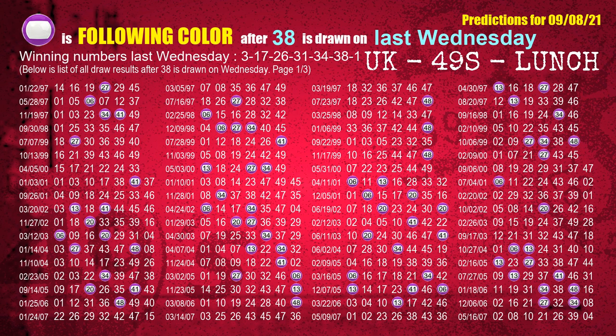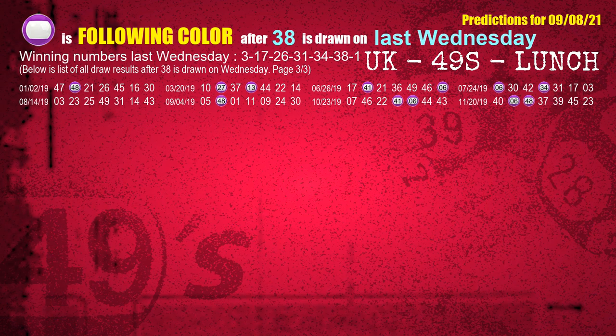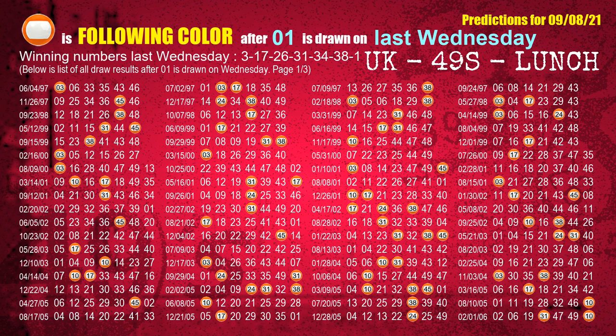The sixth winning number last Wednesday is 38. The most frequently following color is purple when 38 is the winning number on last Wednesday. The booster winning number last Wednesday is 01. The most frequently following color is orange when 01 is the winning number on last Wednesday.